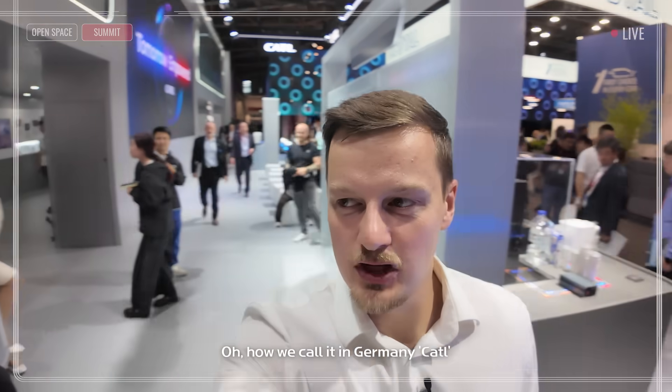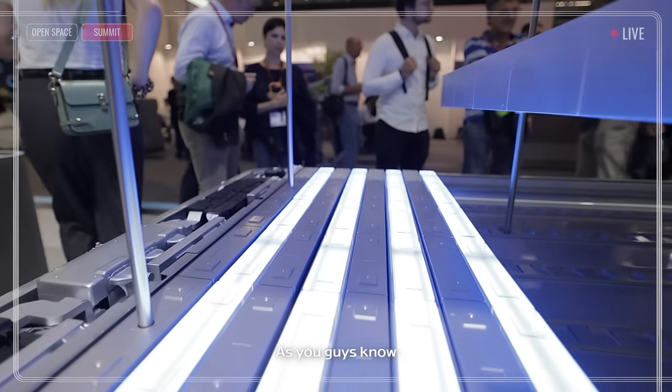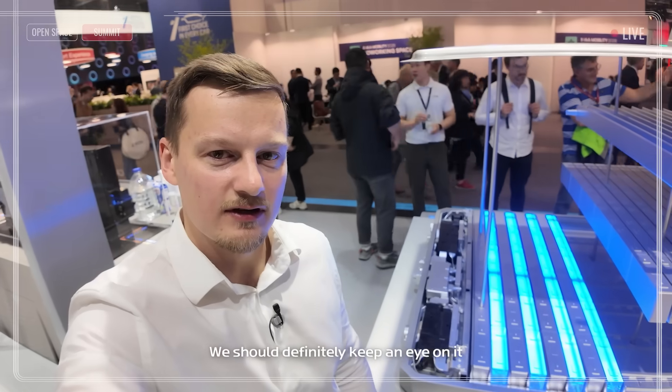CATL — or how we call it in Germany, CATL — is showing their brand new battery technology. As you know, the EV market is rising and there's a higher demand for batteries. We should definitely keep an eye on it.